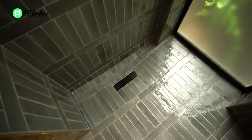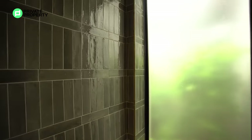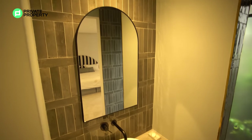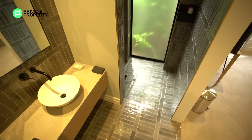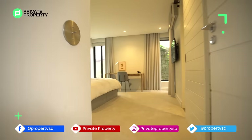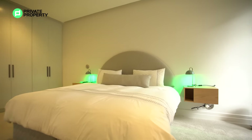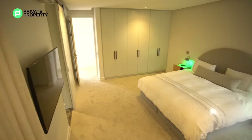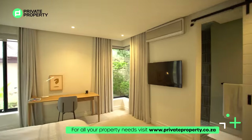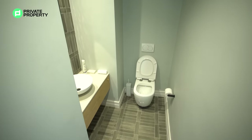The last bedroom located downstairs before we get to the master suite is again a copy of what we just saw — perfectly symmetrical with that beautiful barn door separating the bathroom from the rest of the bedroom. Plenty of space, lots of light coming in from the windows, and those fantastic tiles located within the bathroom. Love how it's been decorated.